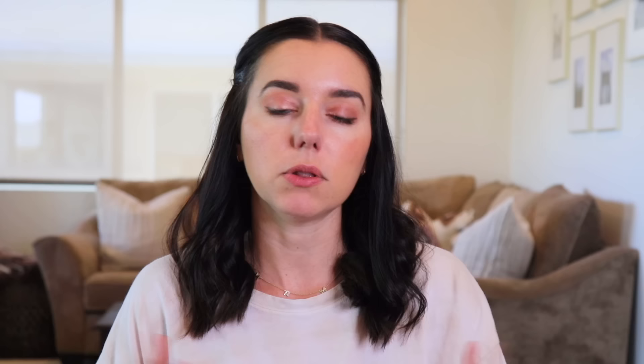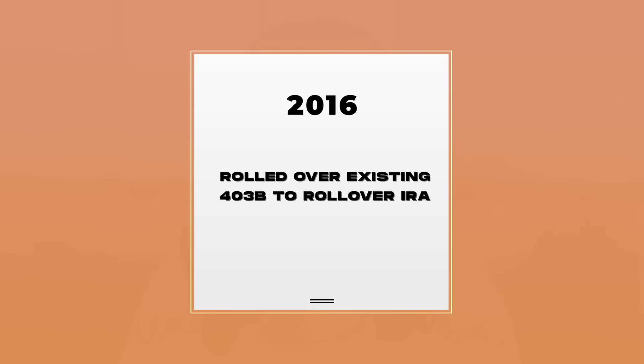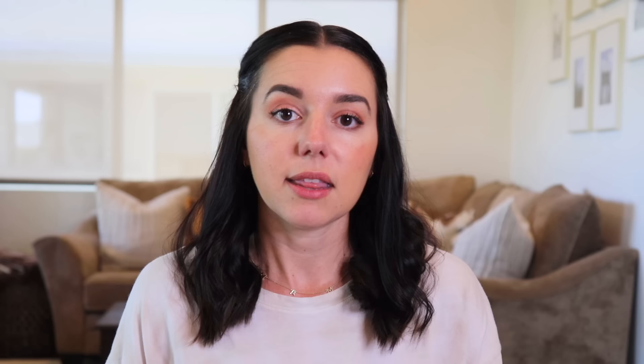The timeline is: in 2016, when I moved out here to California from Kansas and I was no longer working for an employer, I ended up rolling over that existing 403b from the university into a rollover IRA, or a traditional IRA, with Vanguard. That's where I parked it so that I could take some control and ownership of the funds I wanted to be invested in. I really wanted to be invested in index funds. If you don't know what index funds are,